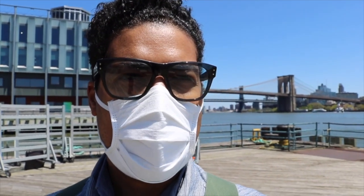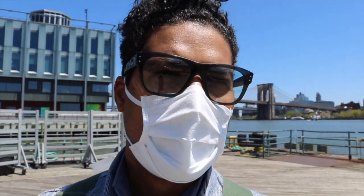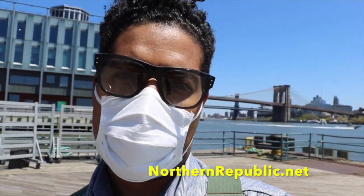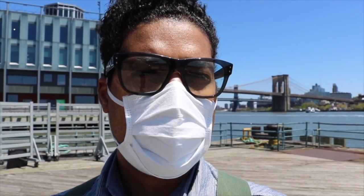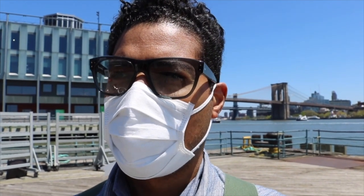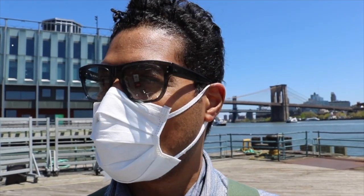It didn't take long at all to come back — maybe a week and a half. I kept in touch the entire time about what I wanted and what I was looking for with the resole. I was so happy when they came back. Northern Republic, thank you so much — the cobbler out in Minnesota who did the actual resole. I'll put all the information down below so you guys can get your boots resoled by him. He did an absolutely amazing job.